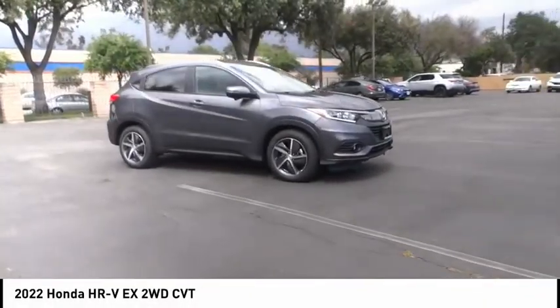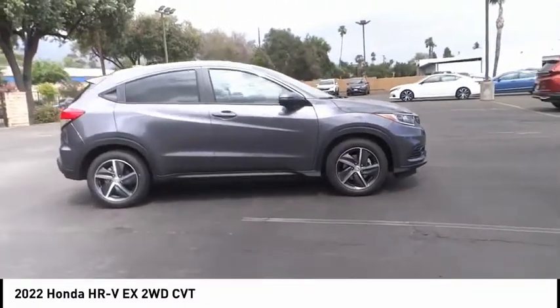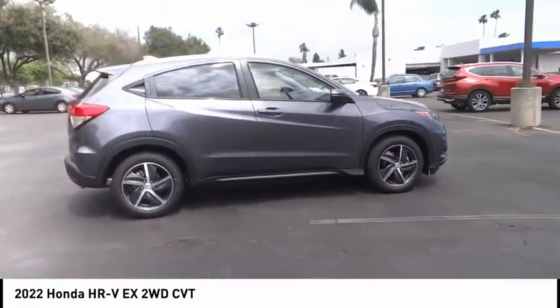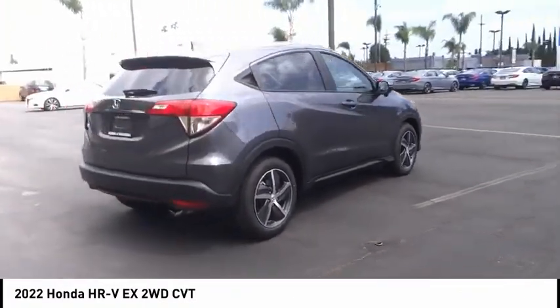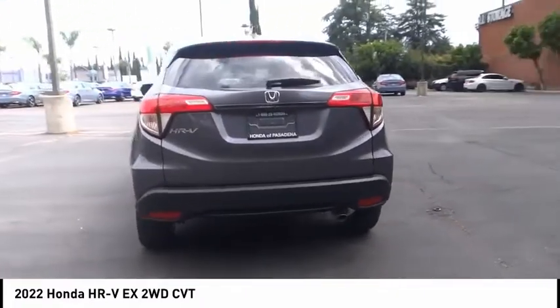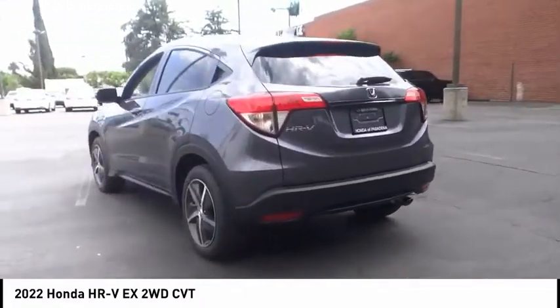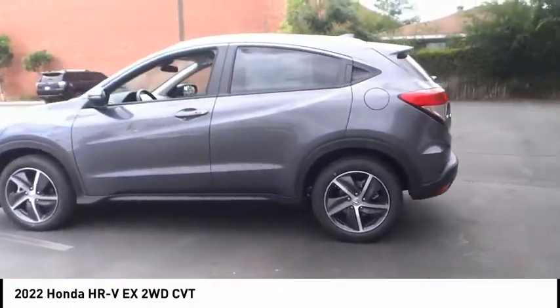Come test drive the 2022 Honda HR-V. The HR-V has a good looking exterior with a clean design. It comes with a well-tuned suspension and a handsome and flexible interior with tons of options to choose from. This vehicle has less than 100 miles, offering reliability and good looks at a great price.